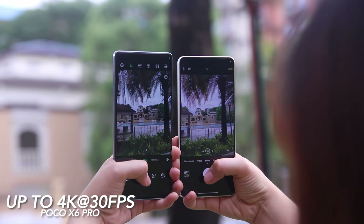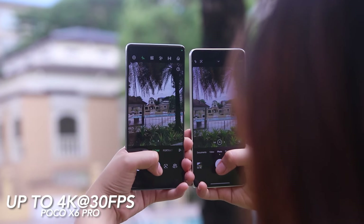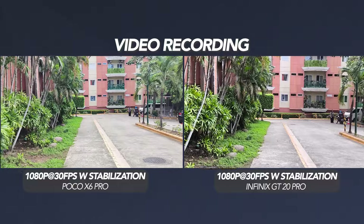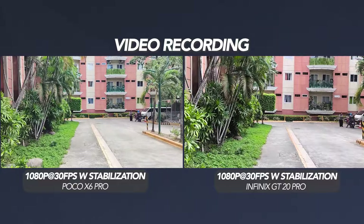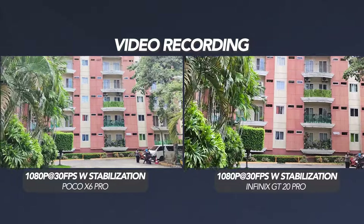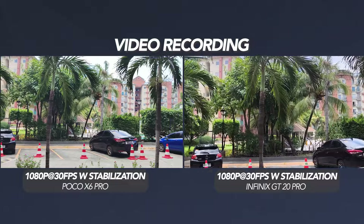When it comes to video recording, the Poco X6 Pro can shoot up to 4K at 30fps while the GT20 Pro can shoot up to 4K at 60fps. Both phones have a stabilization feature that shoots at 1080p at 30fps. In terms of the camera department, we usually say that just because it has a higher megapixel count doesn't mean it is the better shooter — but in this case, it is.